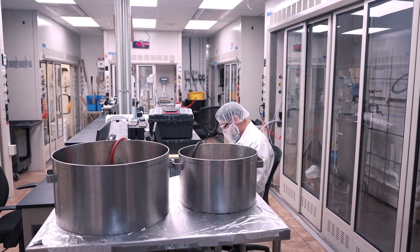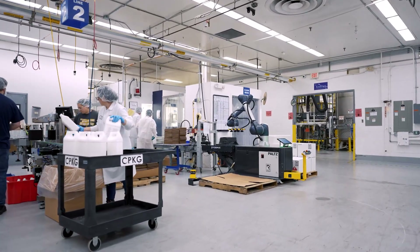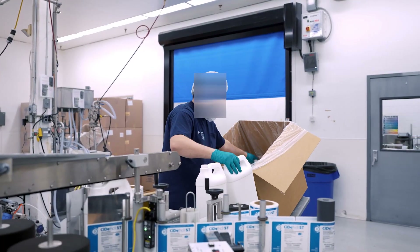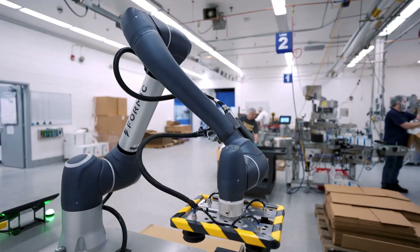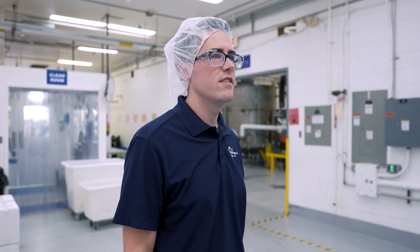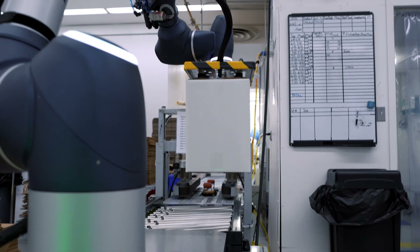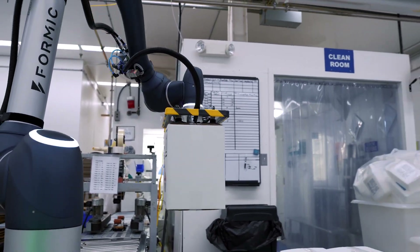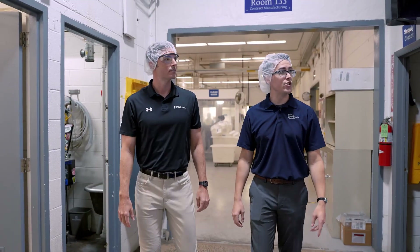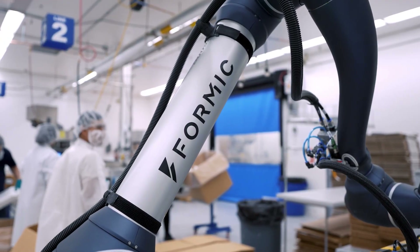Automation was outside our core competency, so we weren't going to bring in an engineering team to come and develop a solution. We really looked outside at suppliers that we knew could deliver us what we needed on time and quickly. We've been around for over 60 years, and more recently we've been focusing on innovating and implementing more modern solutions. We sent out a team to Pack Expo to see what's available, and that's where we met Formic.